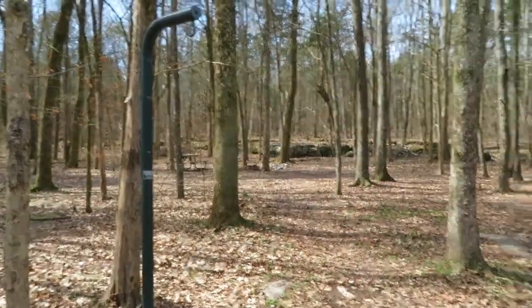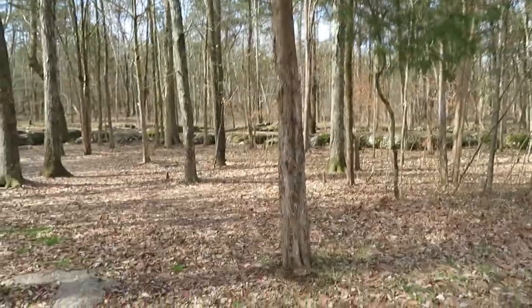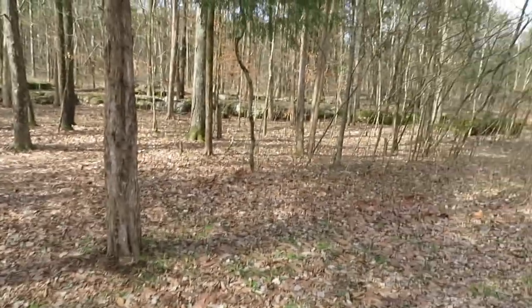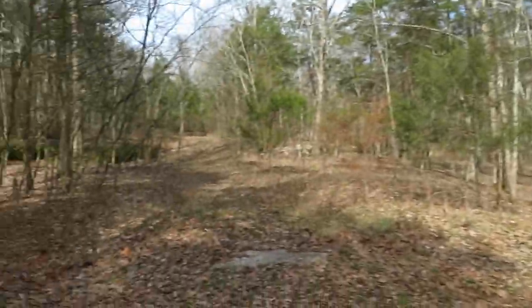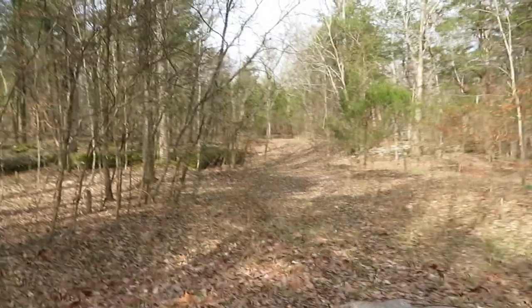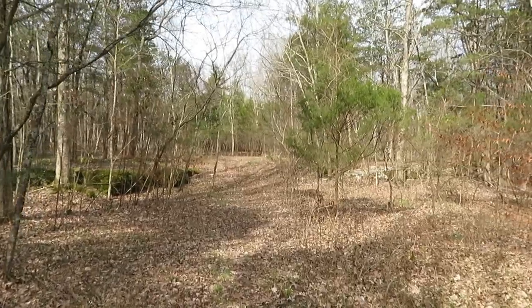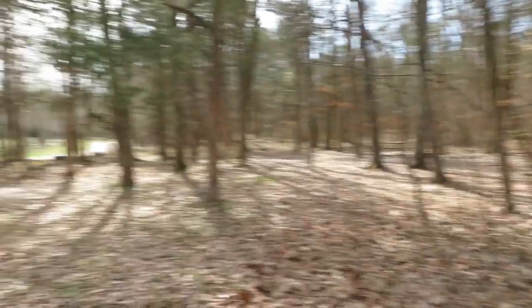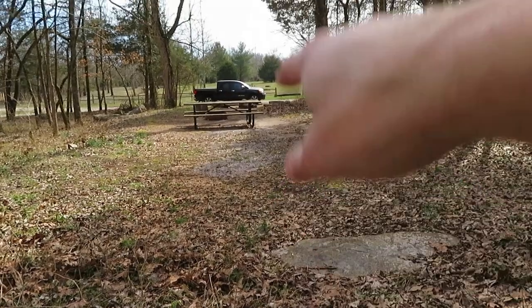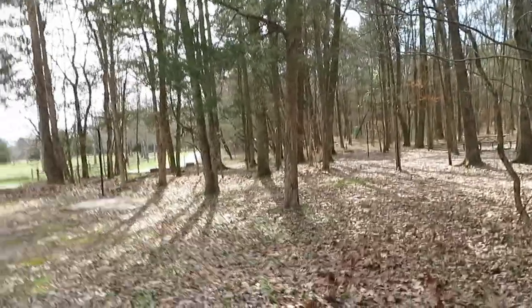They've got these nice light poles to put a lantern on - this would work out really well. Just throw up a tent. There's a little bit of highway noise, but it's way off. You could come all the way back here and set up, but you can sit up right here - this would be your camping area. There's enough trees too if you wanted a hammock; you could hammock here as well, no problem whatsoever.